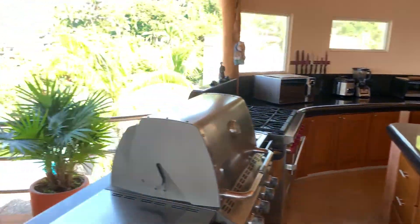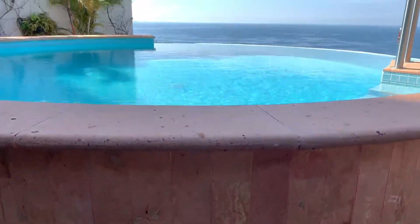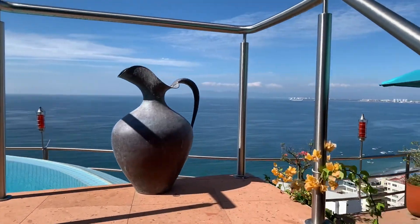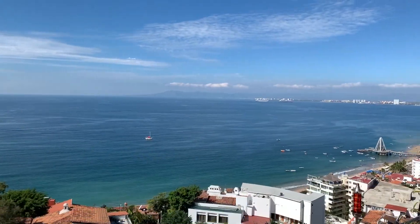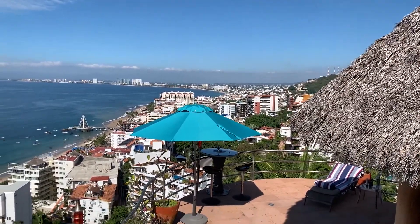One of the things that jumps right out when viewing this home is its 360-degree view of Banderas Bay, the city, and the surrounding mountains. The penthouse was built so that these views can be seen throughout the property.